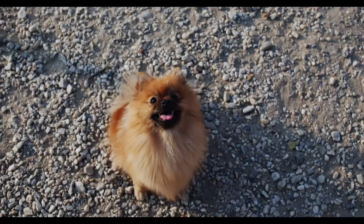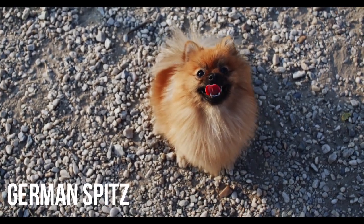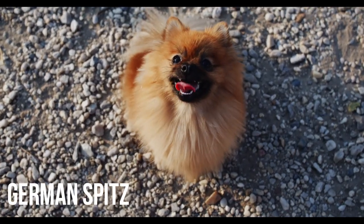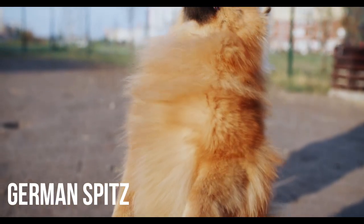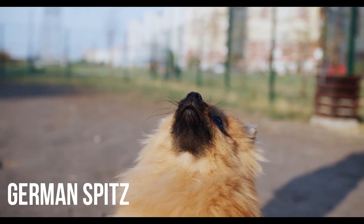Our second entry is the German Spitz. Devotion is the name of the game with this Spitz breed. The fox-like expression may win you over, but take care with these attentive fellows — they can develop a penchant for barking at strangers if you're not careful. Luckily, they're especially eager to please and willing to learn, making them perfect for either apartment or condo living.